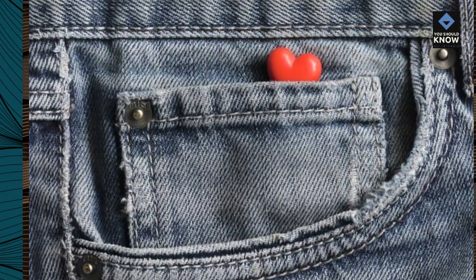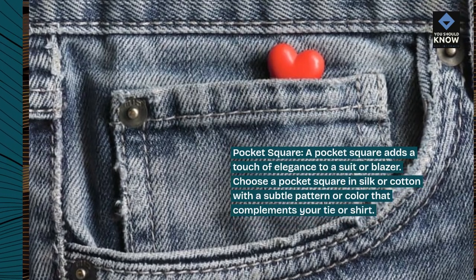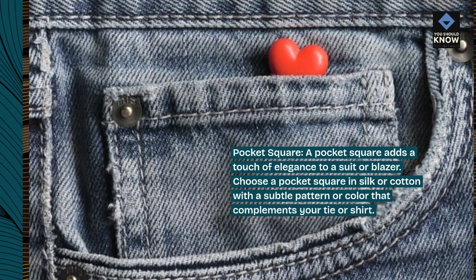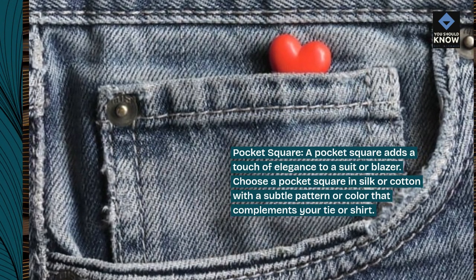Pocket square. A pocket square adds a touch of elegance to a suit or blazer. Choose a pocket square in silk or cotton with a subtle pattern or color that complements your tie or shirt.